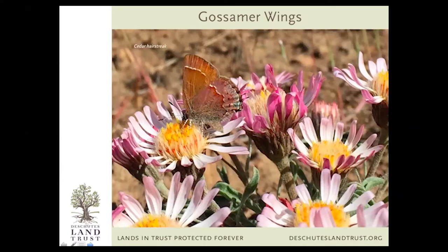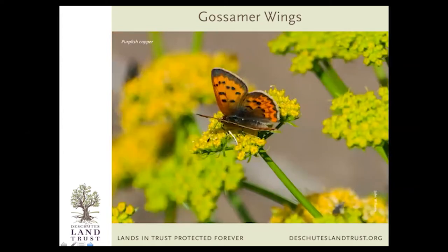Other members of the gossamer wing family include the cedar hairstreak. This is a really easy one to spot — if you go for a hike at Whychus Canyon Preserve or sometimes around your neighborhood or Shevlin Park, you can see these. Very common hairstreak, here it is on showy milkweed, one of its favorite plants to nectar from. And coppers — this is one type called a purplish copper. These guys can be a little harder to spot, but if you run across a field full of yarrow on a hike, you have a pretty good chance of seeing one.